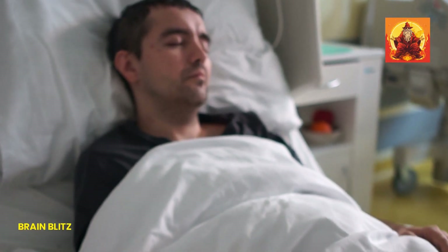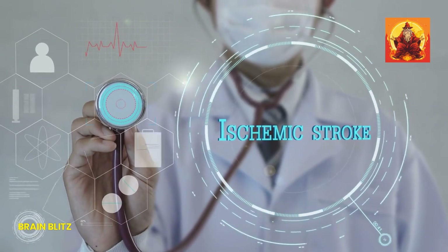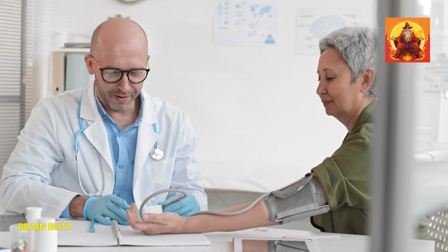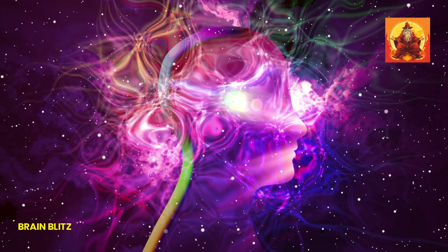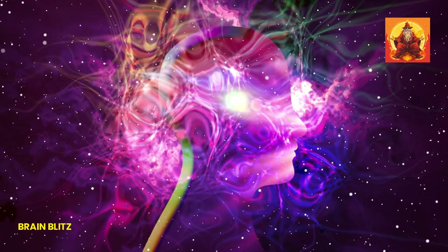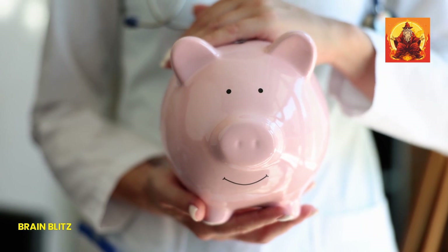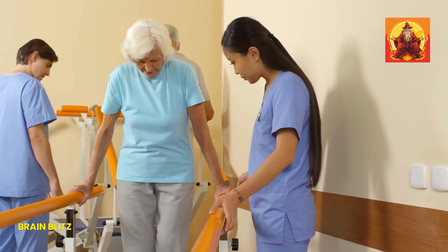Let's quickly recap what we've covered. We talked about the importance of recognizing a stroke as fast as possible and using the FAST acronym: face drooping, arm weakness, speech difficulty, and time to call 911. We also discussed how to spot sudden symptoms like numbness, confusion, and vision problems, and why time is critical when dealing with a stroke. Remember, staying calm, acting quickly, and knowing what to do can make all the difference in preventing severe damage and possibly saving a life. Review these signs regularly and share what you've learned with friends and family. You never know when this knowledge might be needed, and being prepared could mean the difference between life and death.